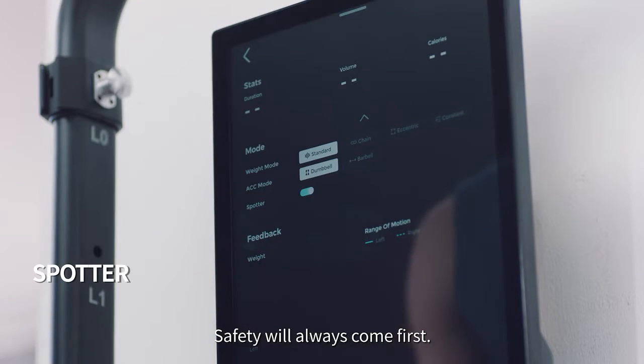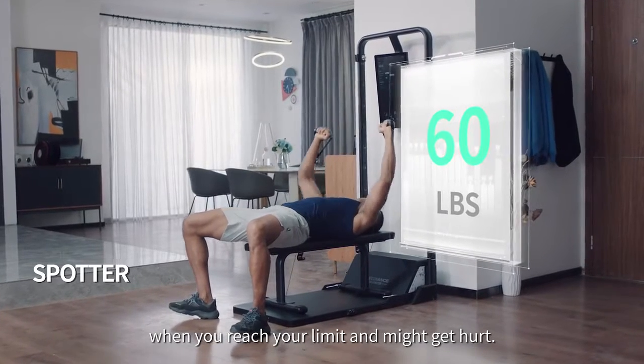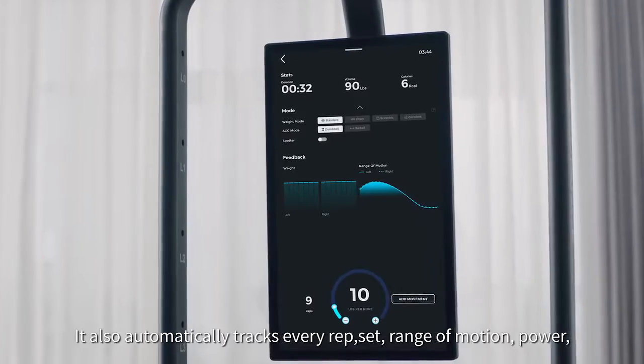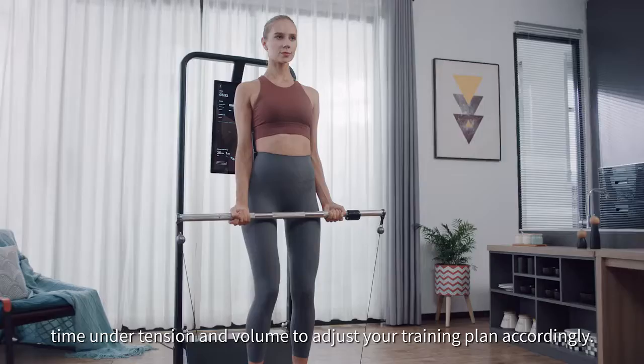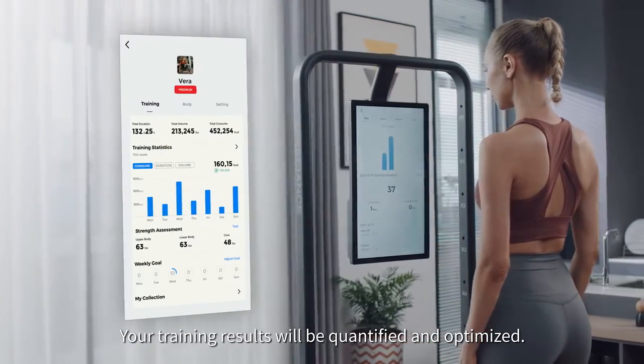Safety will always come first. Our patented assisting mode will automatically lessen the weight when you reach your limit and might get hurt. It also automatically tracks every rep, set, range of motion, power, time under tension, and volume to adjust your training plan accordingly. Your training results will be quantified and optimized.